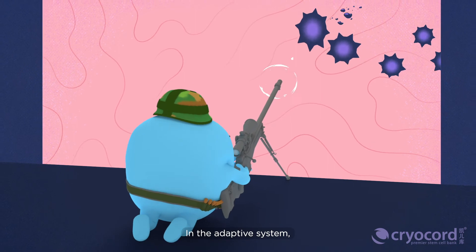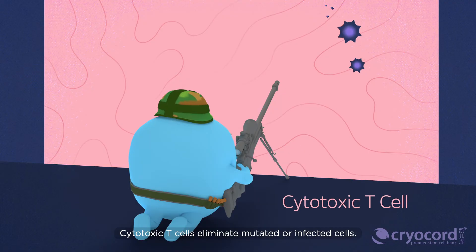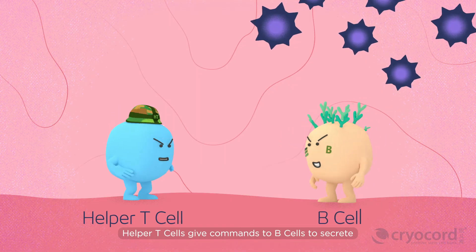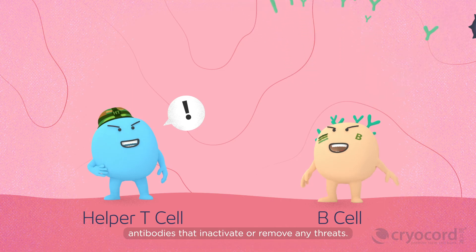In the adaptive system, cytotoxic T cells eliminate mutated or infected cells. Helper T cells give commands to B cells to secrete antibodies and inactivate or remove any threats.